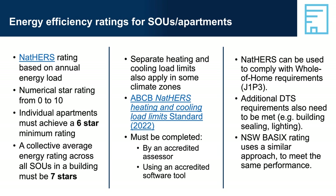NatHERS assessment can be complex as a lot of building data needs to be entered correctly into the software. It must be done by a qualified accredited assessor using building plans and details submitted for building approval. The NatHERS assessor provides a formal certificate of the star rating and stamps the building plans. Once stamped, salient details of the plans cannot be changed without doing another rating. Some designers and builders work with the NatHERS assessor early in the design process to ensure a new building achieves a high energy efficiency star rating.